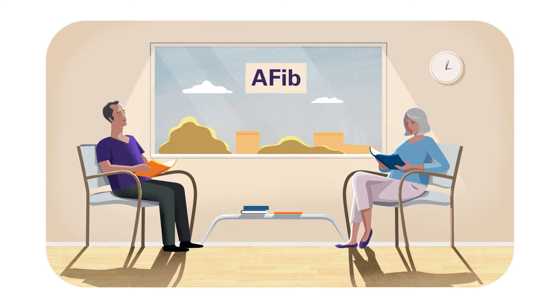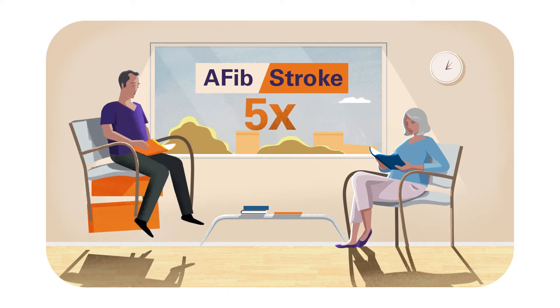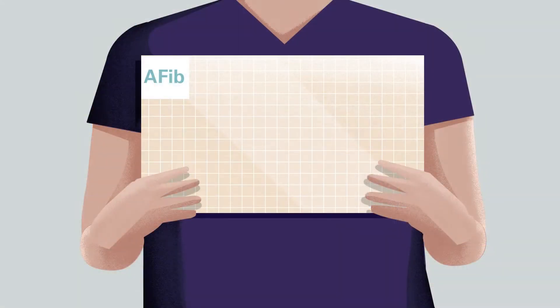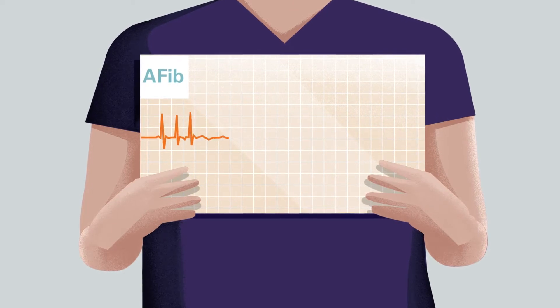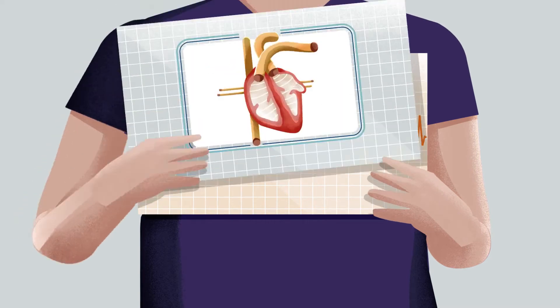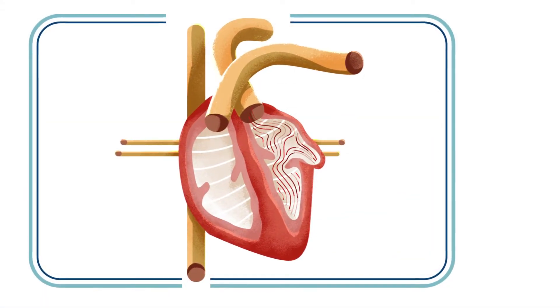AFib increases your risk of having a stroke. In fact, on average, a person with AFib is five times more likely to suffer a stroke than someone with a regular heartbeat. That's because AFib causes your heart to beat irregularly, which affects its ability to pump blood normally. And when the heart doesn't pump as it should, blood can collect and form clots.